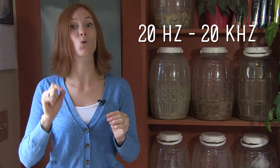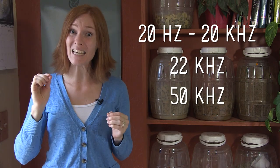Rats use verbal communication frequently, but most of their vocalizations are inaudible to humans. We can hear between 20 hertz and 20 kilohertz, but a rat alarm call is 22 kilohertz, and their happy, friendly call is 50 kilohertz.